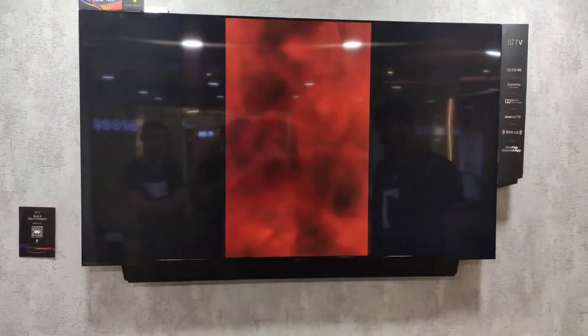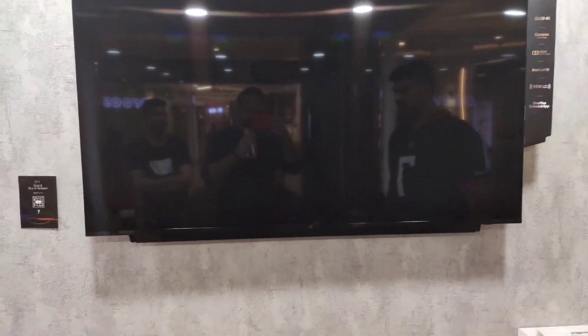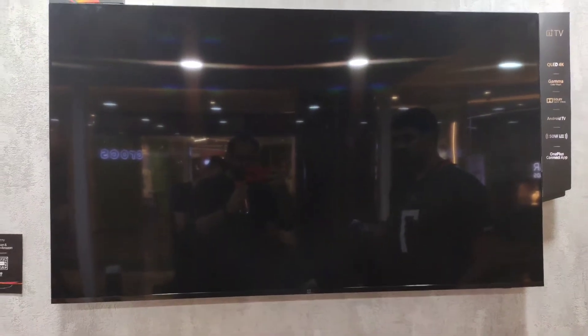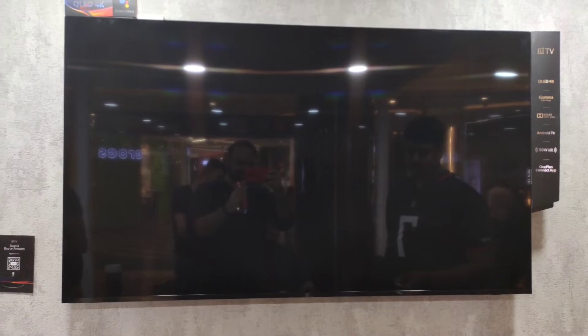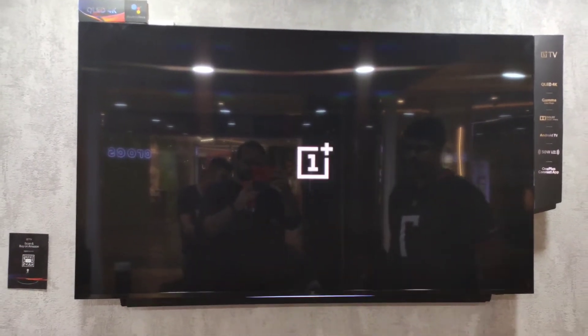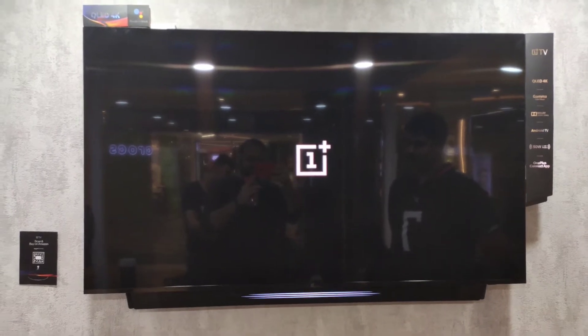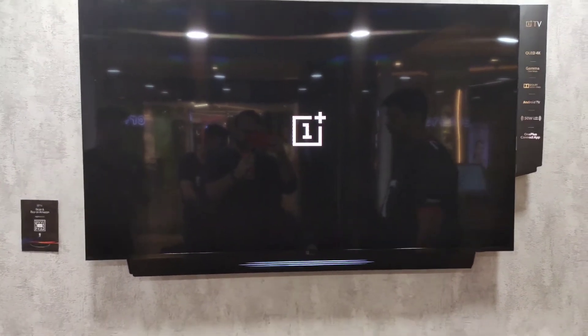When we switch it off, the sound bar at the bottom of the TV slides up — that's the beauty of it. Once we switch it back on, it slides back down and welcomes you.